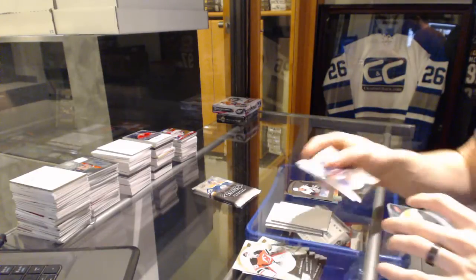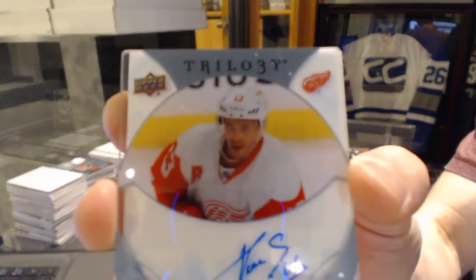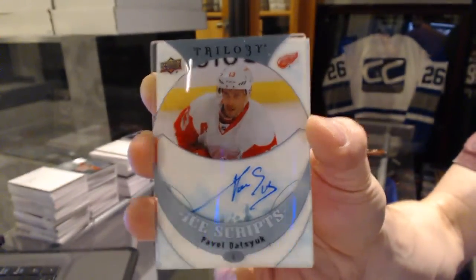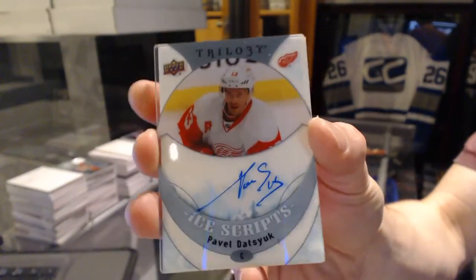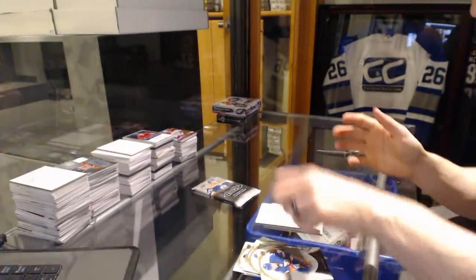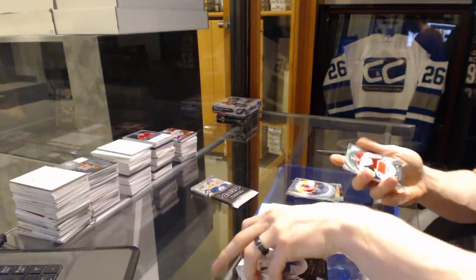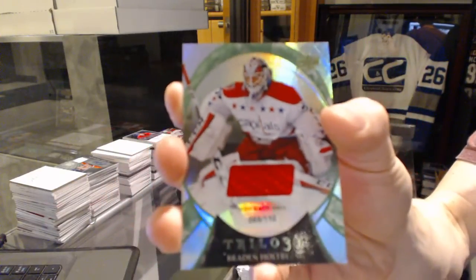Oh, nice. We've got an Ice Scripts for the Detroit Red Wings, Pavel Datsyuk. Ice Scripts for the Detroit Red Wings, Pavel Datsyuk. Rainbow green jersey number to 110 for the Washington Capitals, Braden Holtby.